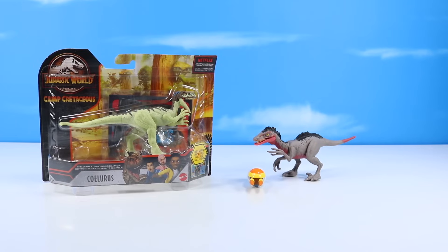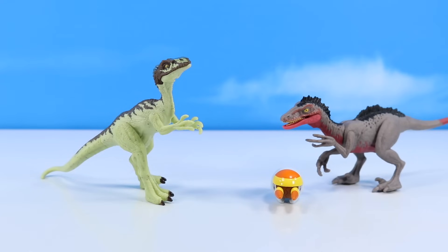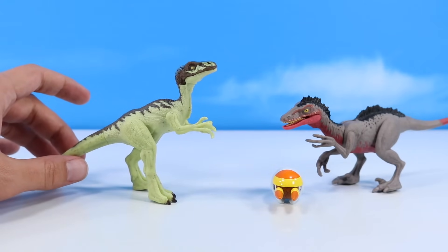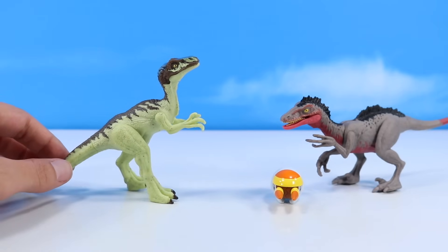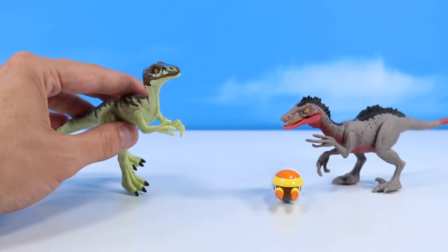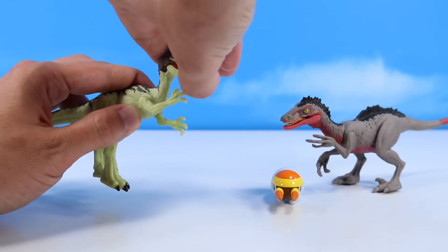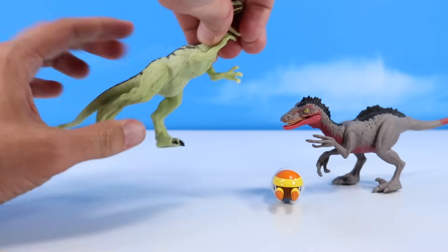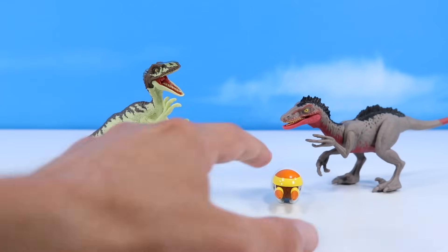Then we have the Coelurus — very similar to the Troodon, a little more vibrant in the color scheme. This one has a little difficulty in standing — it kind of wants to lean back over to its right side. Kind of a nice light greenish body with a brown striped pattern down the back, and a little bit of blue possible feather plumage up on its head. Articulation: opening and closing jaw, then rotating shoulder joints and legs. Another fun little dinosaur. Both of these will be interesting on the Facts app.